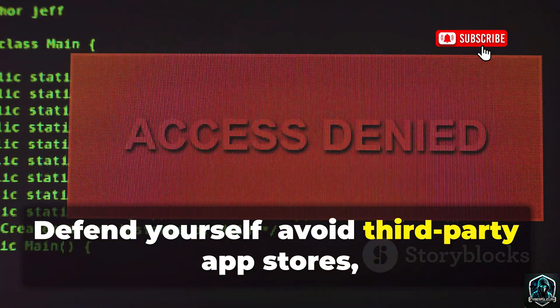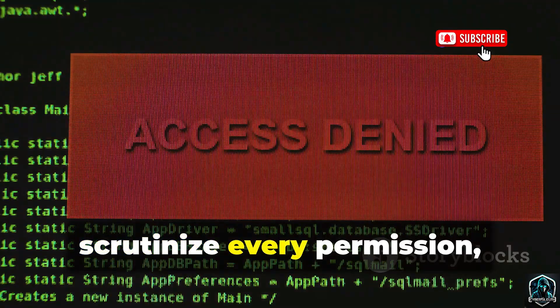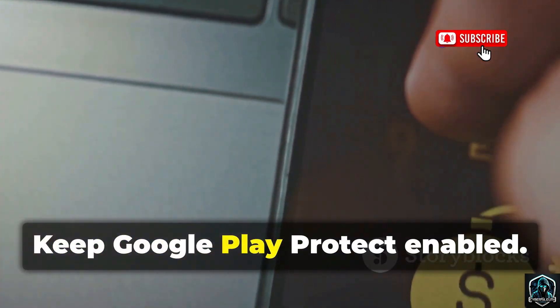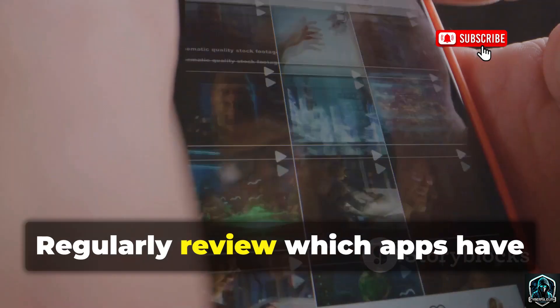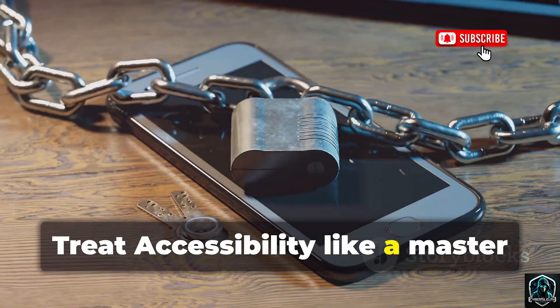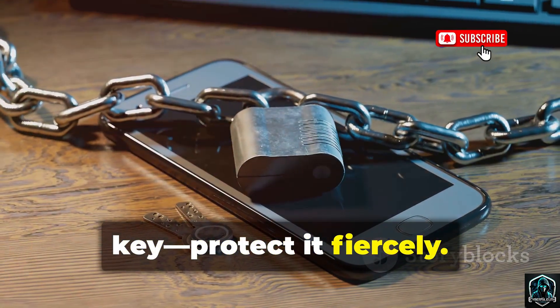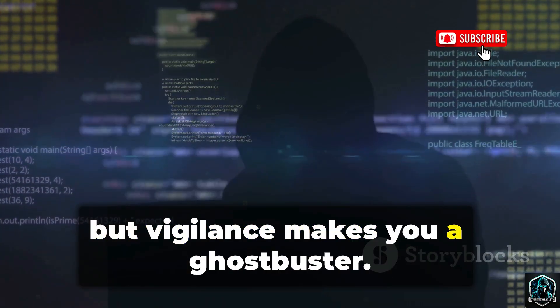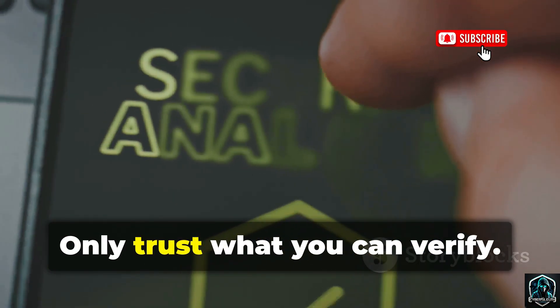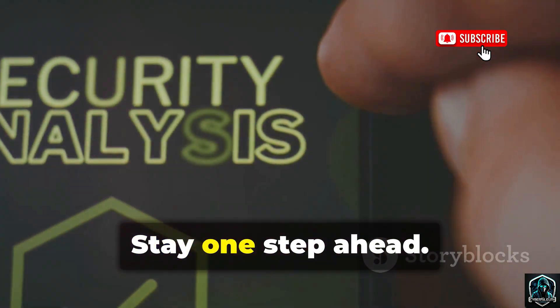Defend yourself: avoid third-party app stores, scrutinize every permission, and deny anything suspicious. Keep Google Play Protect enabled. Regularly review which apps have accessibility permissions — disable anything you don't fully trust. Treat accessibility like a master key and protect it fiercely. Anubis is a ghost, but vigilance makes you a ghostbuster. Don't let convenience override caution. Only trust what you can verify. Stay one step ahead — that's how you survive the underworld.